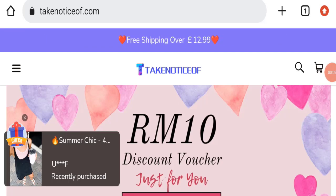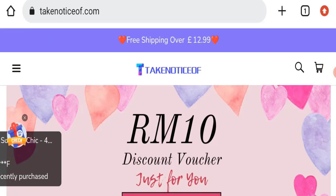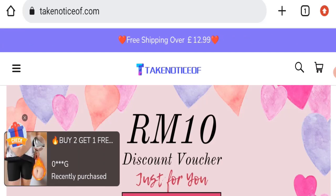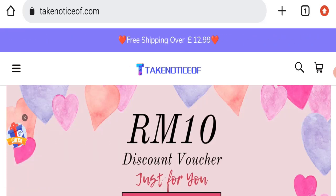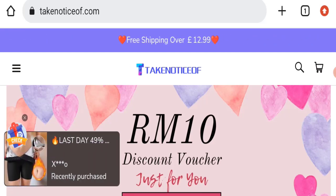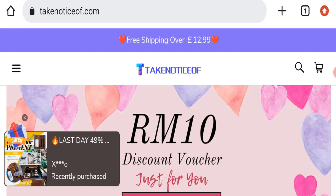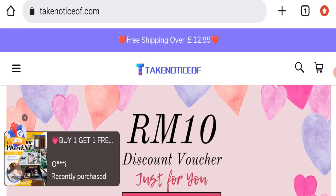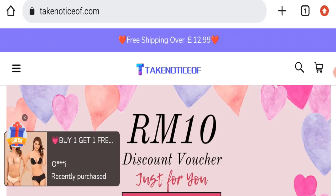Hello everyone and welcome back to my YouTube channel, Scam Advice. Today's video is about TakeNoticeOf.com reviews. We are going to provide you with an unbiased review in this video. If you are going to buy any product from this website, or if you have already experienced any fraud, not received a product, or got a damaged product, please watch this full video to find out how to get your money back. This topic is very popular in the United Kingdom.